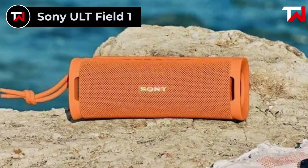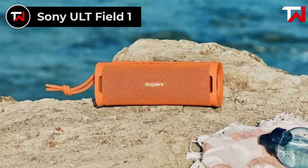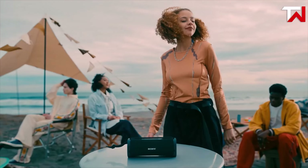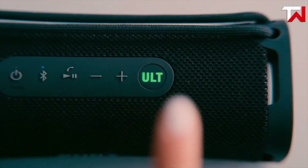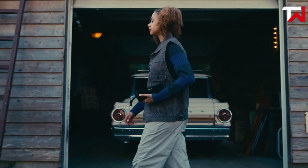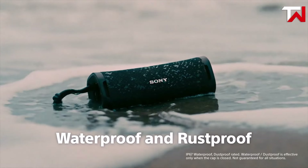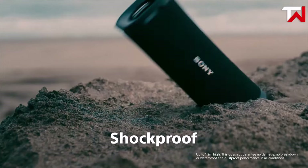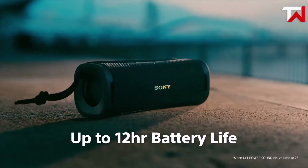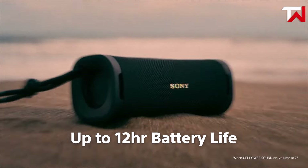Sony ULT Field 1. The Sony ULT Field 1, priced at $98, offers a powerful and immersive audio experience with its bass-boosting feature, making it ideal for music lovers. Whether you're using Android or Apple devices, this Bluetooth speaker enhances your music with clear, dynamic sound. Designed for portability, the ULT Field 1 is equipped with a detachable multi-way strap, ensuring it's easy to carry on any adventure. Its IP67 rating makes it waterproof, dustproof, and shockproof, durable enough to withstand outdoor conditions from beach days to rugged hiking trips. The speaker also features an impressive 12-hour battery life.